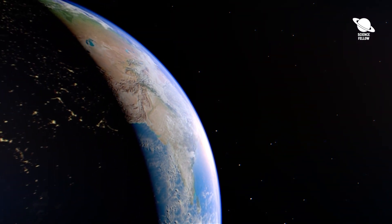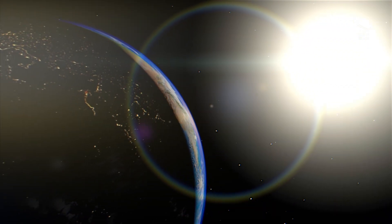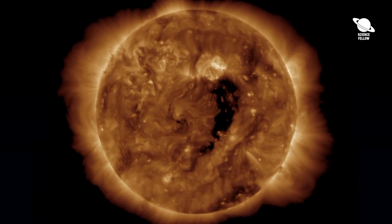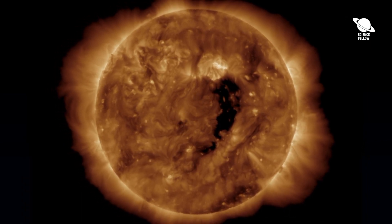The sun may launch a high-speed stream of solar wind into Earth's magnetic field from Thursday, December 1 to Friday, December 2. The upcoming storm is just the latest in a string of solar barrages fired at Earth as the sun ramps up into the most active phase of its roughly 11-year solar cycle.